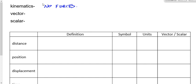In order to study kinematics and our next unit — which is forces — we need to know the difference between a vector and a scalar. Does anybody remember the difference between a vector and a scalar right now? A vector has both magnitude and direction, whereas a scalar has only magnitude.